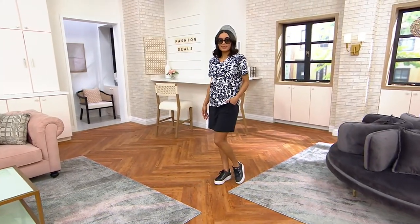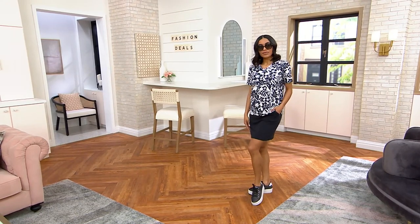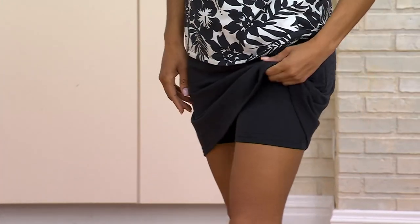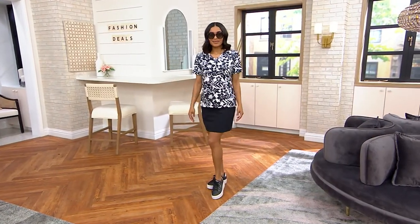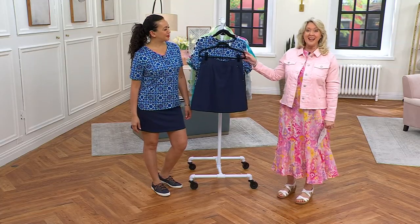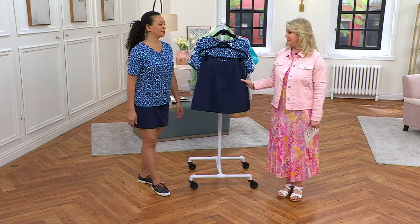Two pieces for a price tag of $34.99. Come on in, Rachel — we're going to save you $25. You should pay $61 for the set. Basically, it's like getting two pieces for the price of one. A lot of our skorts and tops are going to be around $34, $35, and you're getting both pieces for less than $35 and saving $25.